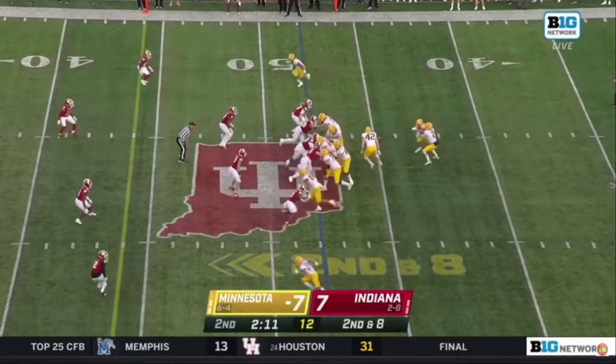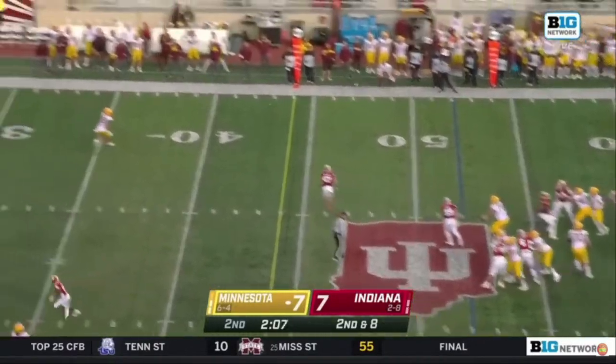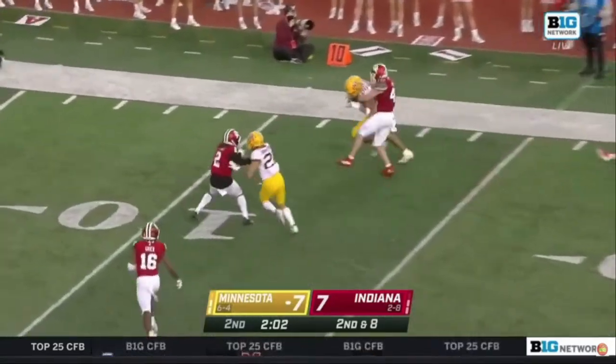I don't think Indiana will get the ball back before halftime — but Minnesota has its way. Morgan airs it out and the tight end Brevin Spanford is completely forgotten.